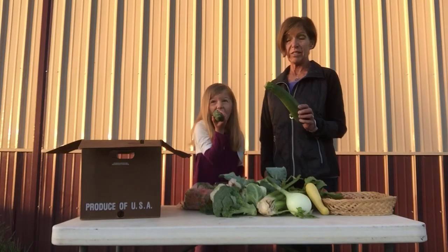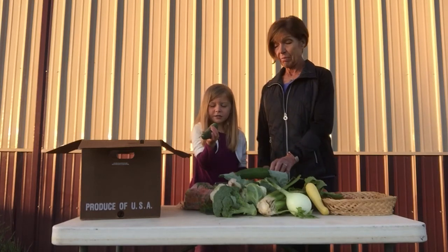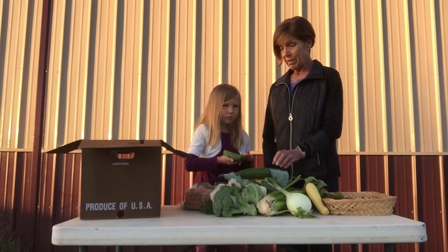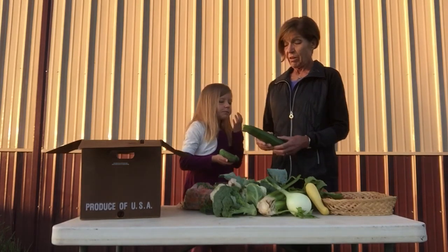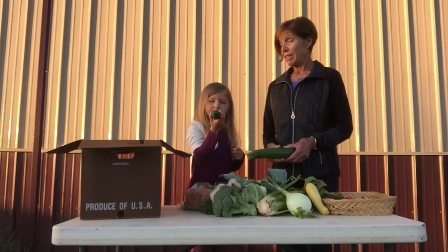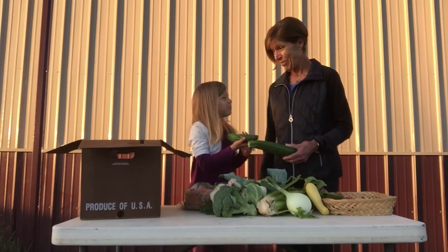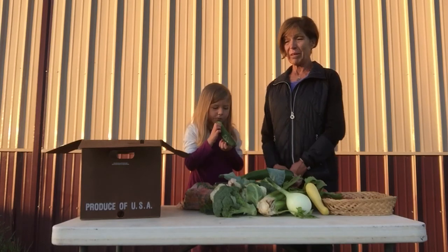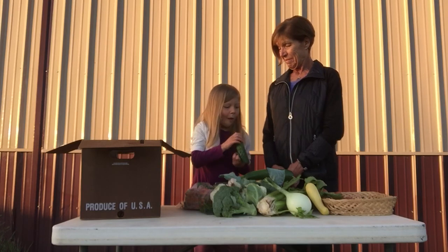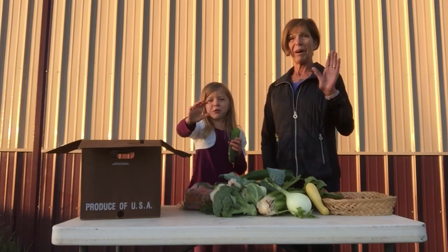For lunch, sometimes we take a spiralizer and zoodle it, then sauté it with some onions and garlic and make pasta with pasta sauce. And then for dinner, sometimes Grandpa and Papa will grill it on the barbecue grill and we'll eat it as a side dish. And then our very favorite, of course, is zucchini cake served with ice cream for dessert. So you can use it for all three meals — I'm picking zucchini for my vegetable this week. Bye! See you next time!